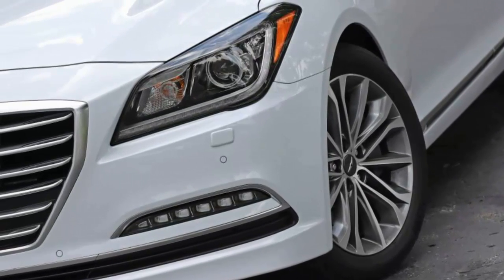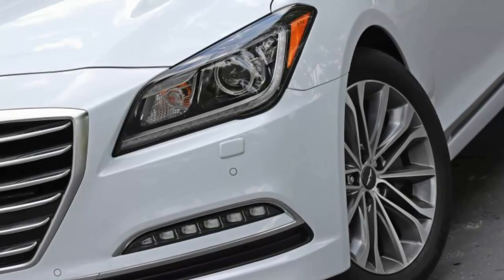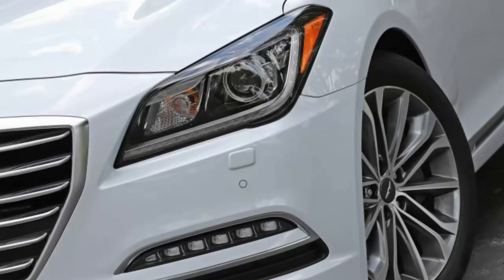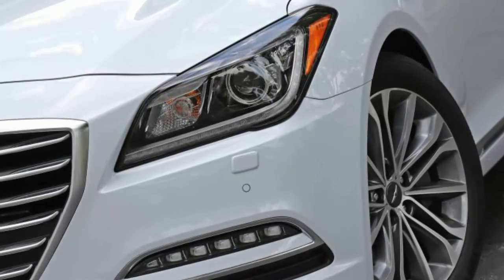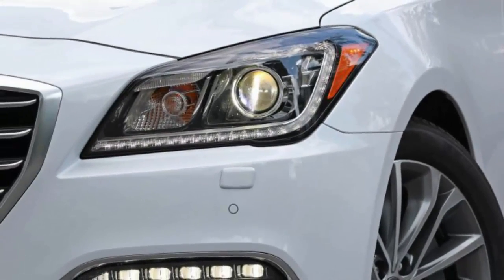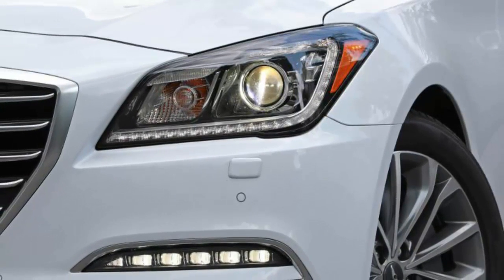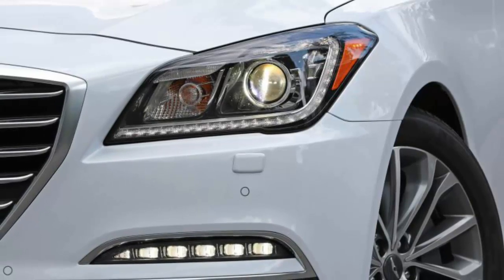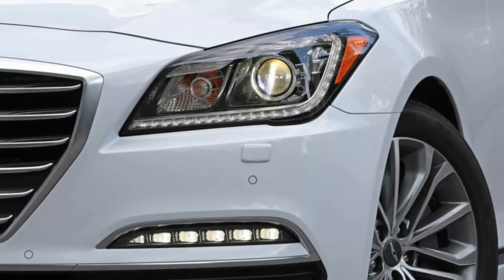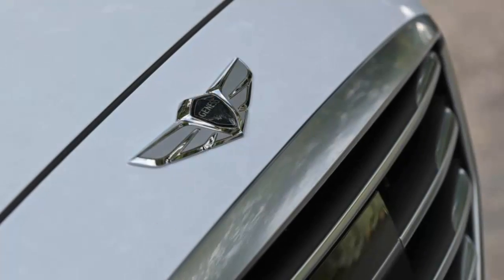While many luxury brand incumbents built their reputations on strong performance credentials, the G80 takes a more cordial path. Every G80 rolls on all-season tires. While there is a potent 5.0-liter V8 alternative to the 311-horsepower 3.8-liter V6, this Genesis doesn't have an aggressive bone in its attractively sculpted body. Ride motions are smooth and settled, as if every pavement fissure is filled with whipped cream.